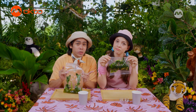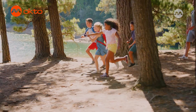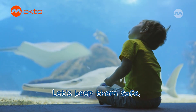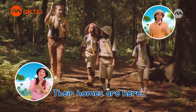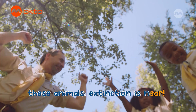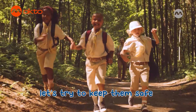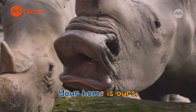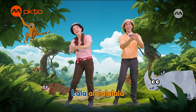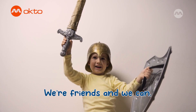Pangolins have amazing stomachs, and they're really wonderful creatures. But they're in danger from us humans. So let's all make sure we look after these great little creatures. Wild! Wild! Wild! We'll try to keep them safe.